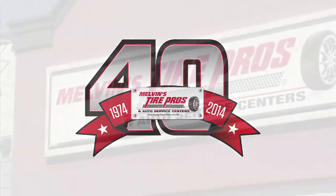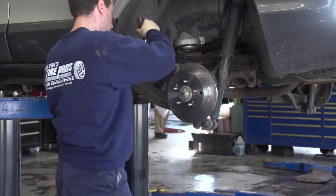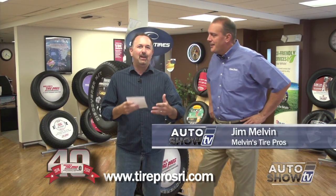Auto Show TV's Car Care Tips, presented by Melvin's Tire Pros, where buying tires and fixing your car is never a hassle. As always here on Auto Show TV, joined by Jim Melvin Jr. We're going to do a mailbag email segment, because we get a lot of great comments about this part of our show. The first question is about tire loudness — how come some tires just seem to be so loud?